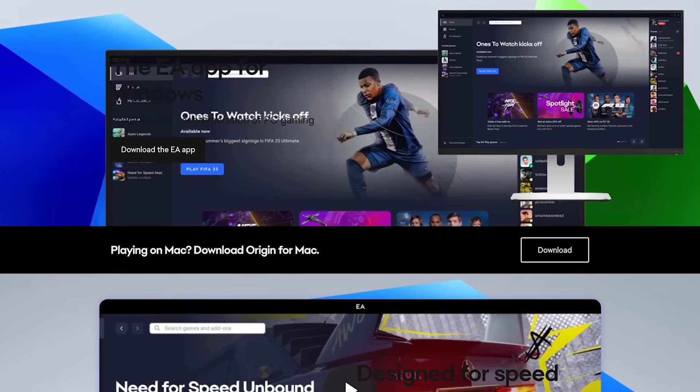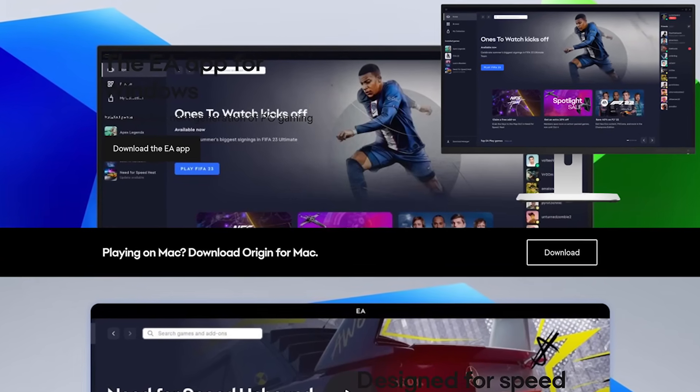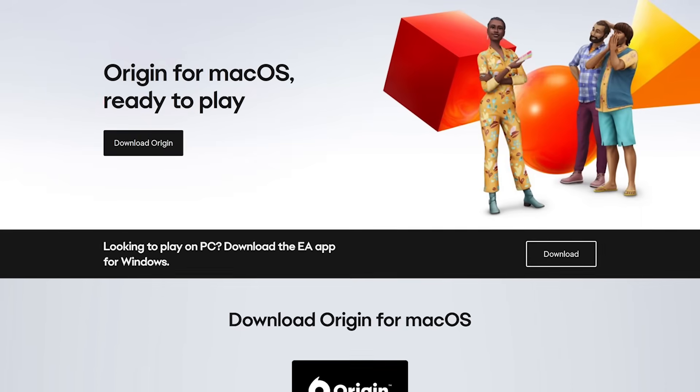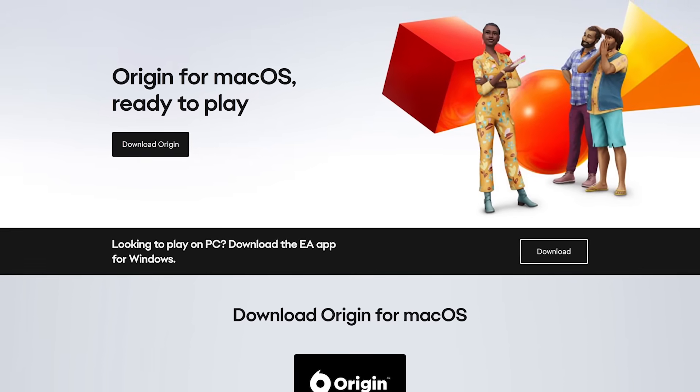If you're on Windows, they've discontinued their Origin service. To play their games, you'll need to download the EA app. On Mac OS, at the time of this recording, they have yet to rename their service — it's still Origin for Mac OS.